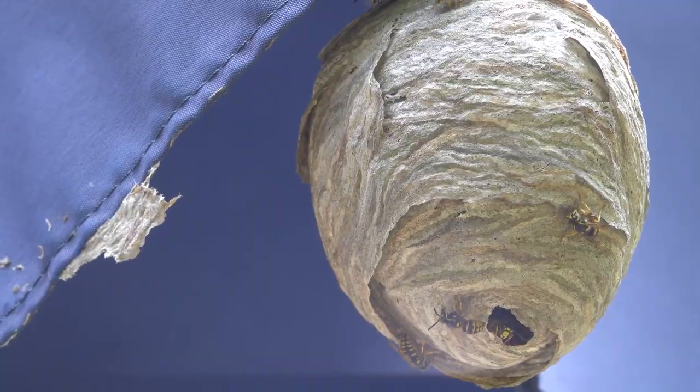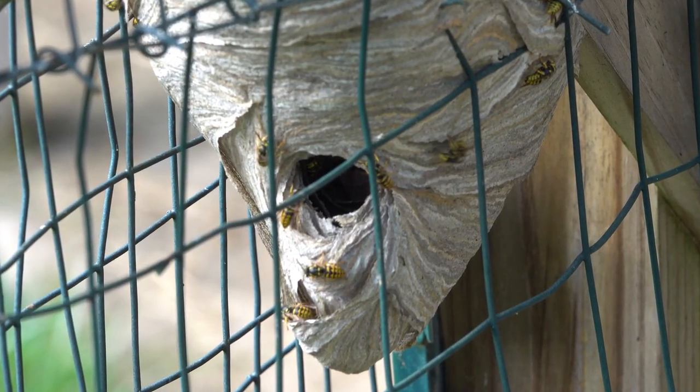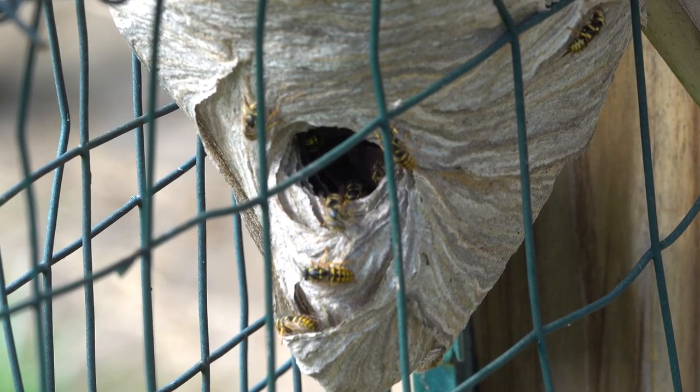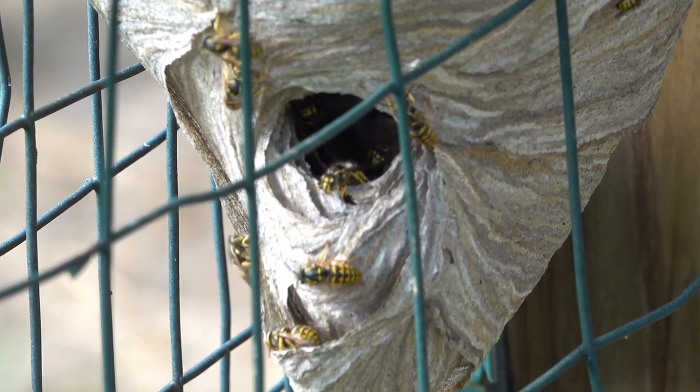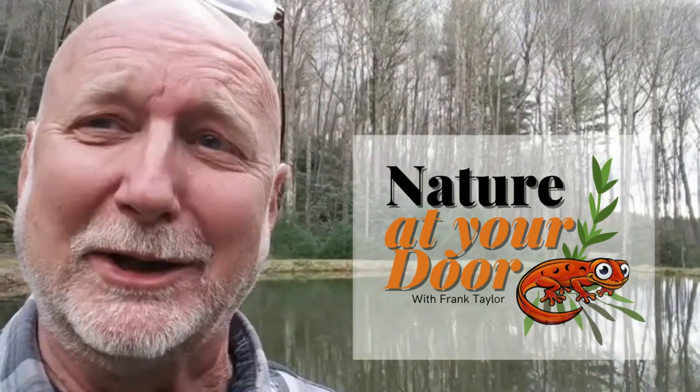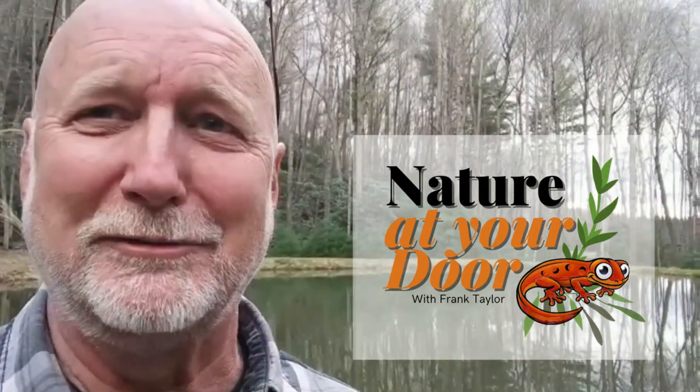This episode is going to answer a lot of questions you might have about yellow jackets and how some species build their nests above the ground, not below. Most of the yellow jacket nests I've seen have been below ground, but in this area we seem to have a lot of aerial yellow jackets. Stay tuned for this episode on yellow jackets right here in your backyard - you never know what you're gonna find.